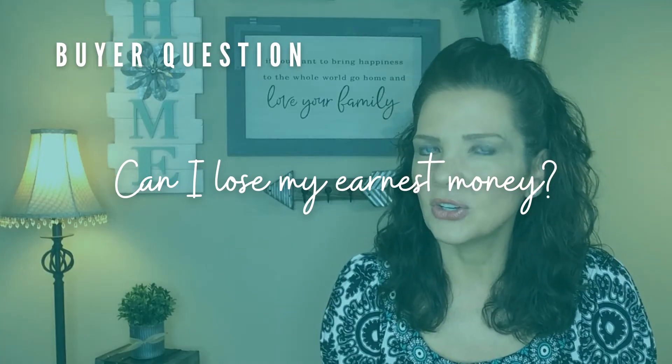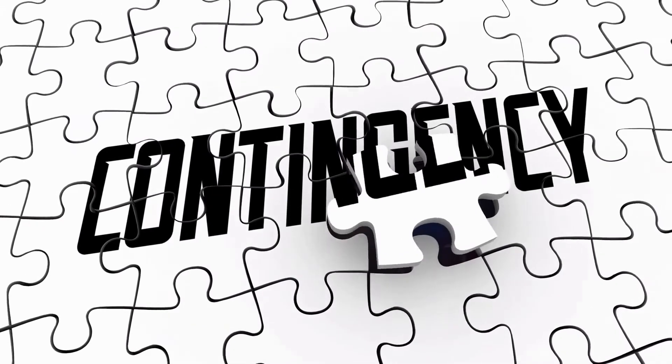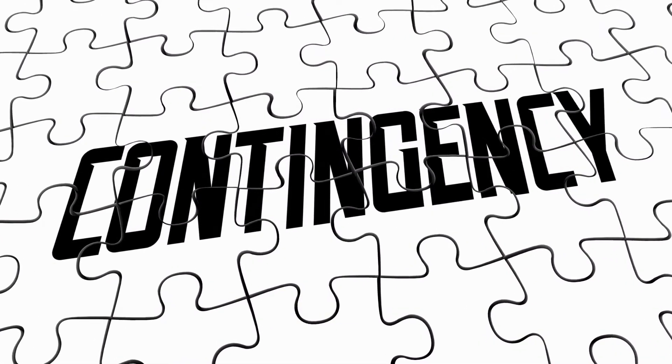Our second question that buyers have is: can I lose my earnest money? There are several ways to lose your earnest money deposit, but the key to keeping it is in the preparation. Preparation means knowing the related deadlines and adding contingencies in your purchase agreement. Earnest money has contingencies that protect both the seller and buyer in certain situations. When you make an offer on a home, the sale is only finalized when contingencies or certain criteria are met.